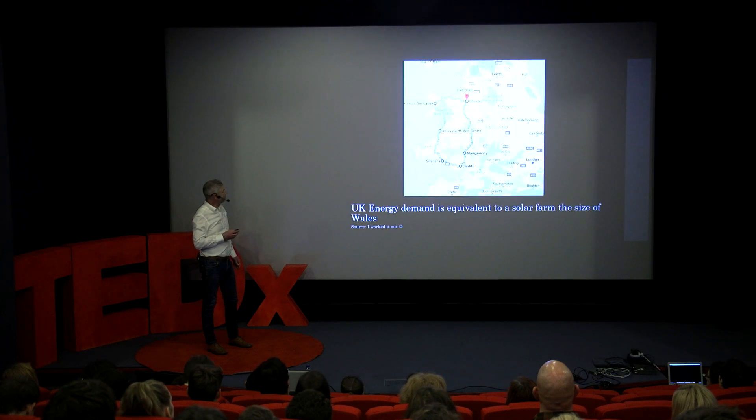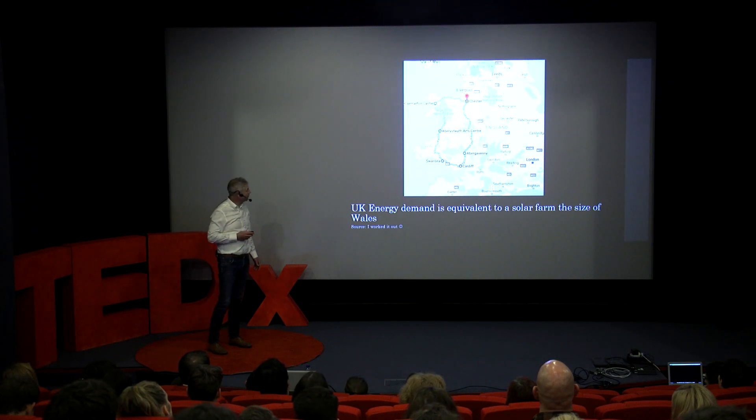To put that in perspective, if we provided the UK's energy via solar, we'd need to farm the size of Wales — which passes through the Aberystwyth Arts Centre. That was just for a little bit of fun.